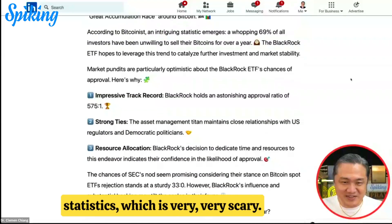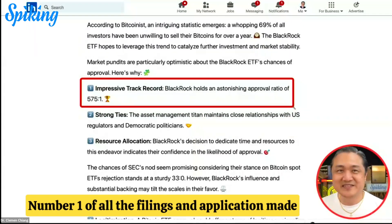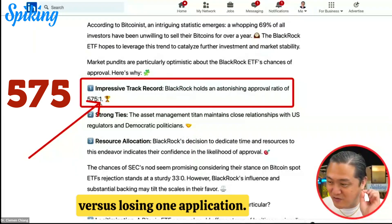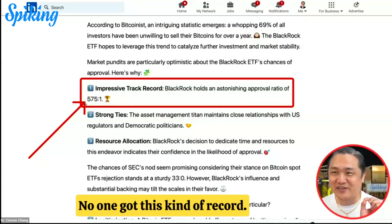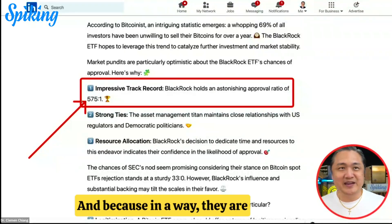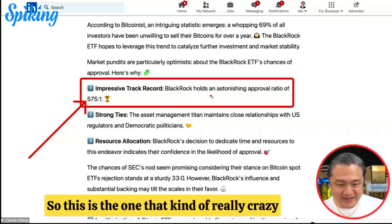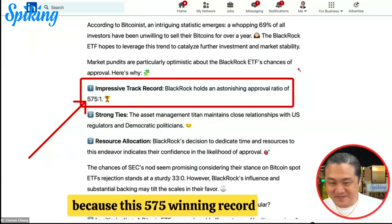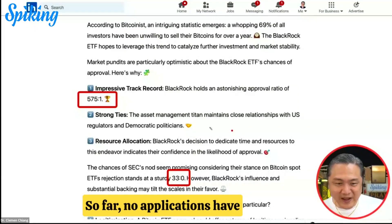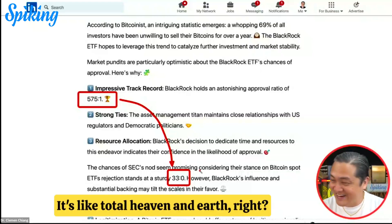Let me give you the statistics, which are very scary. Of all the filings and applications made by BlackRock, they have only failed one time — their win ratio is 575 wins versus just one loss. No one has a record like that. They are essentially the de facto godfather, like Larry Fink, very close to U.S. government leadership. This 575-to-1 winning record is now fighting head-on against the SEC's record of 33 Bitcoin ETF rejections versus zero approvals — total opposites.